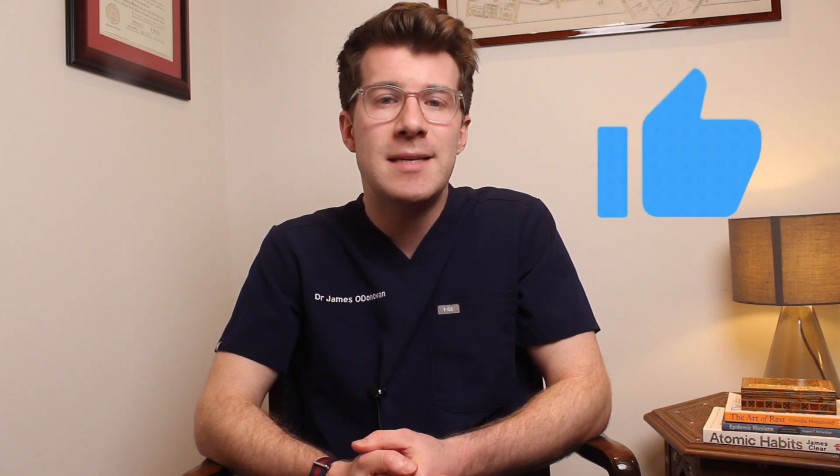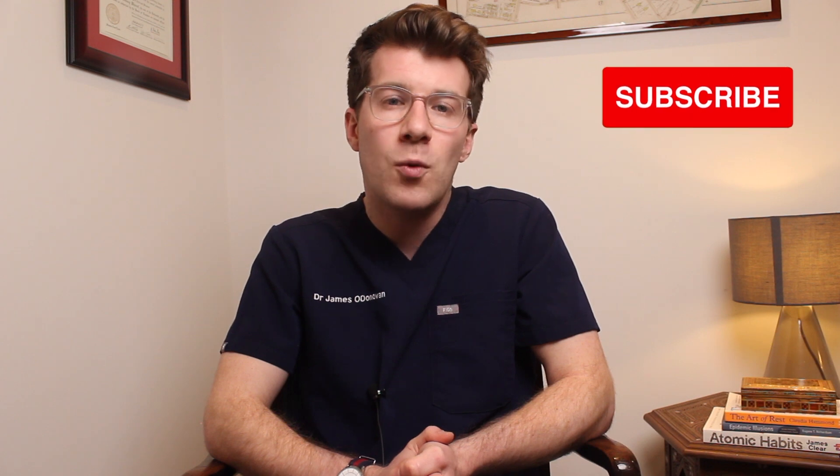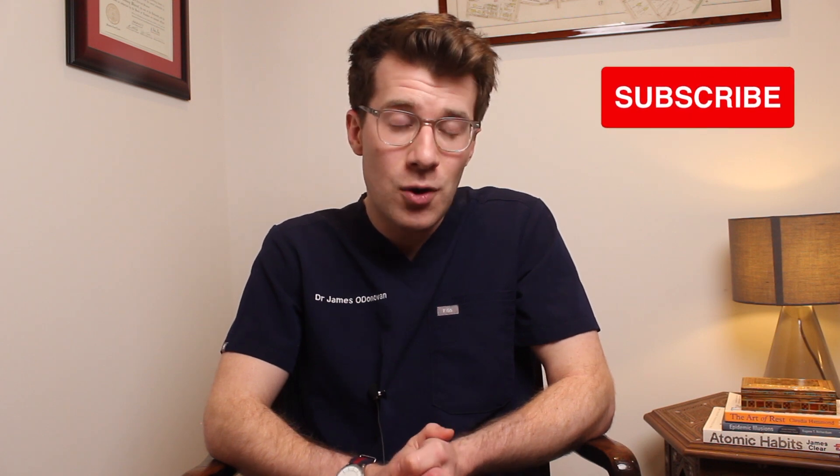That brings us to the end of the video. I do hope you learned something new, and if you did please remember to like the video, leave a comment if you've got any questions or want to share any of your own experiences which might help other people, and please consider subscribing to the channel for weekly medical education videos. Please also check out the description box for links to lots of useful resources, and until next time, thanks for watching.